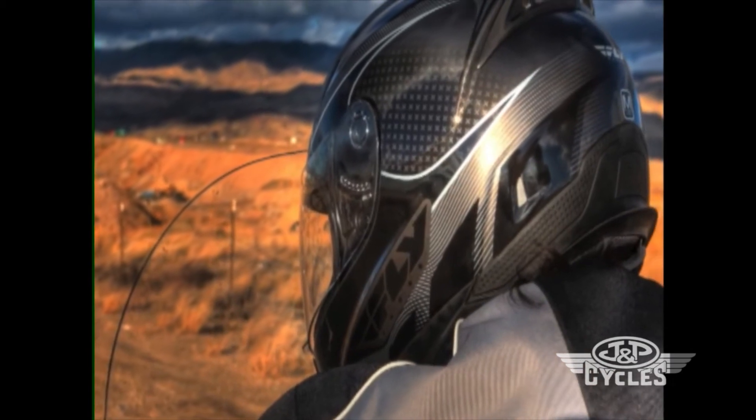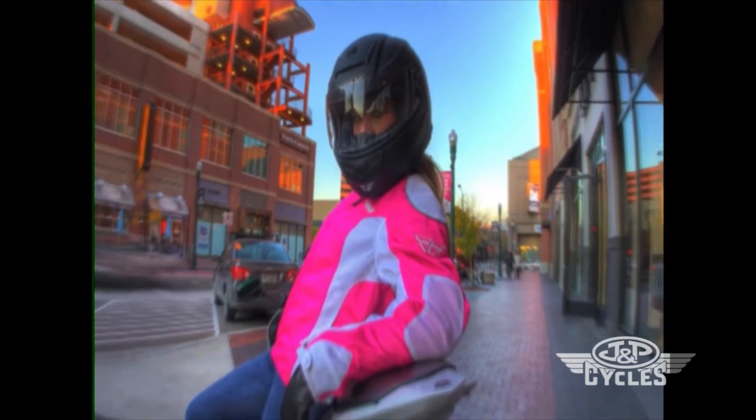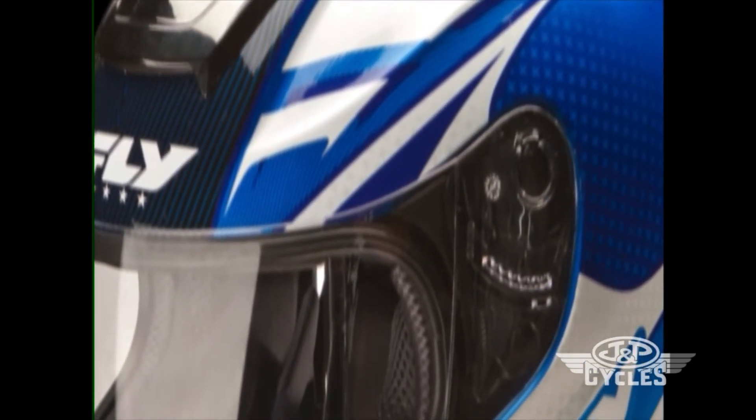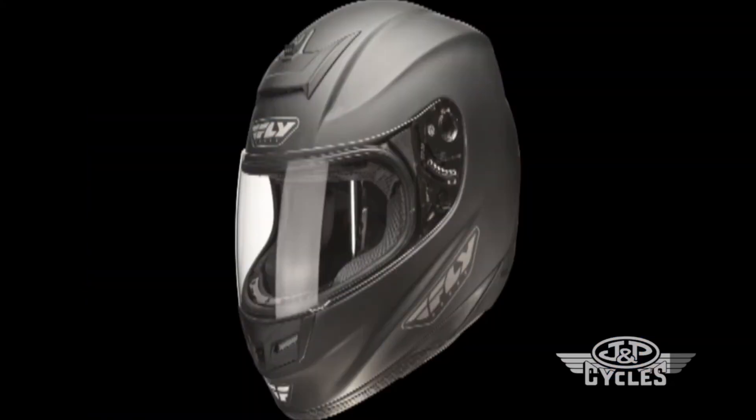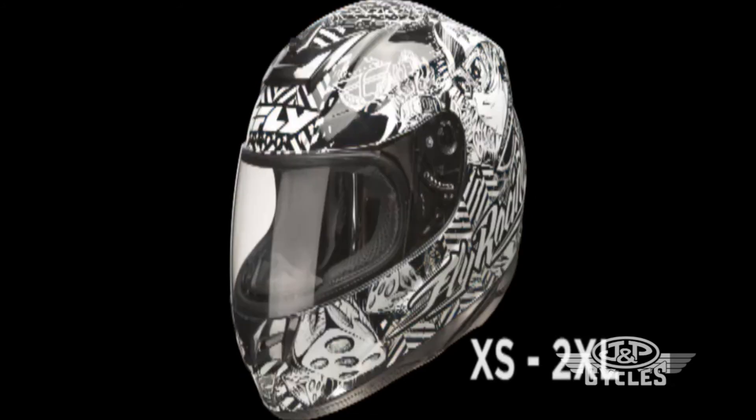At around 3.5 pounds, the Fly Paradigm is a helmet that you can wear in comfort all day. Choose from multiple colors in three graphic schemes — solid, classic, or winner's circle — in adult sizes extra small through 2XL.